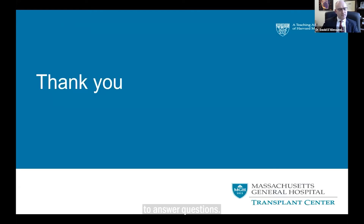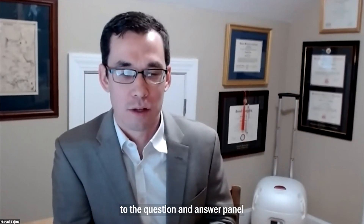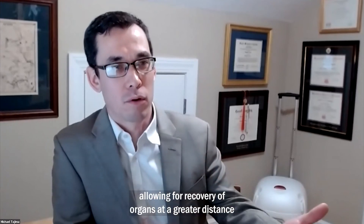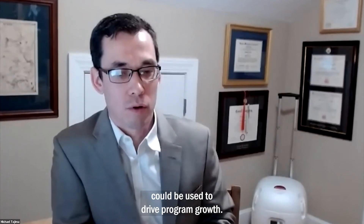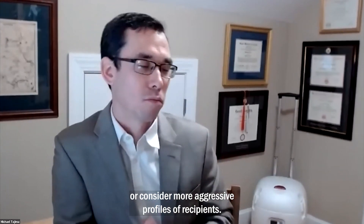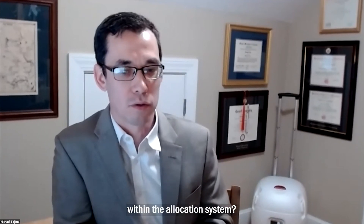Thank you. I think we'll take a few minutes to answer questions. Thank you very much, Dr. D'Alessandro — that was an excellent talk. For those in the audience, please submit questions to the Q&A panel at the bottom of your screen. To get started — it was interesting to see how the allocation change could be used to drive program growth. It strikes me that with a larger donor pool, you may be able to be more selective about donor profiles or consider more aggressive recipient profiles. Can you speak to what other program goals could be addressed through greater travel distances within your allocation system?